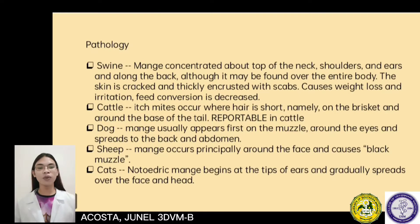The pathology of Notoedric mange differs by animal species. On swine, mange is concentrated above the top of the neck, shoulders, and ears, and along the back, and the skin is cracked and thickly encrusted with scabs. For cattle, the mites occur where hair is short, namely on the brisket and around the base of the tail. On dogs, mange usually appears first on the muzzle, around the eyes, and spreads to the back and abdomen. On sheep, mange occurs principally around the face and causes black muzzle. On cats, Notoedric mange begins at the tips of the ears and gradually spreads over the face and head.